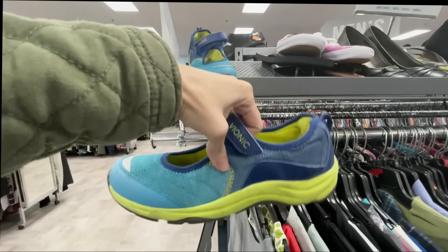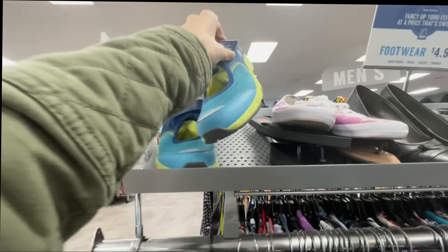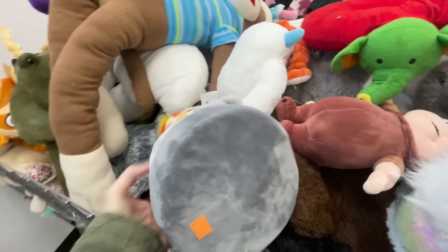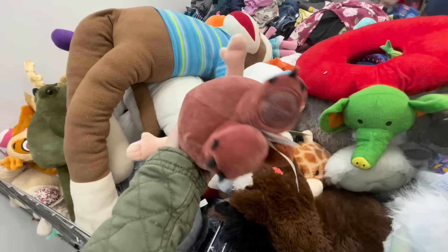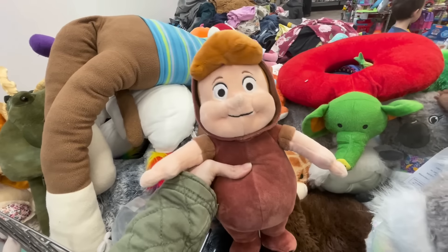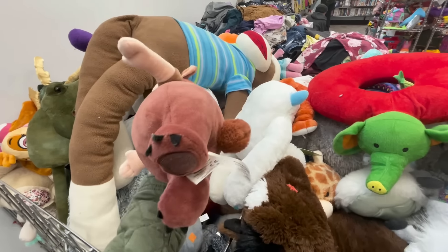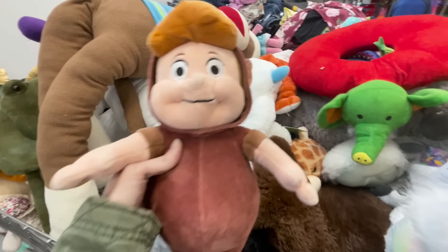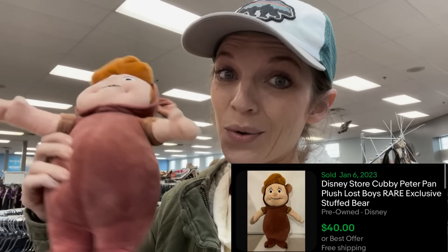I'm leaving the Bionics behind — the funky colors aren't super popular. There's an Itty Bitties item — that's a Hallmark exclusive — but none have sold so I'm leaving that too. This Disney store plush looks interesting though. I don't recognize the character, and when you don't know who it is it's always best to look it up. Turns out it's a Lost Boy from Peter Pan, selling anywhere from 20 to 40 bucks last sold. For 99 cents, he's going in the cart.